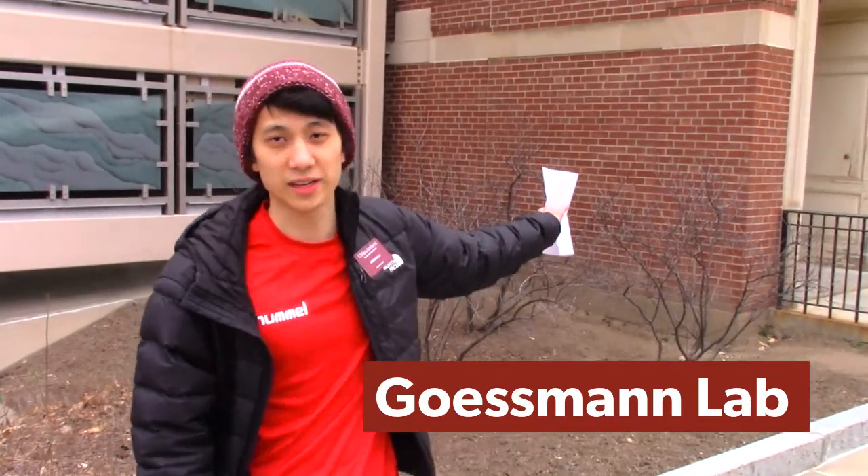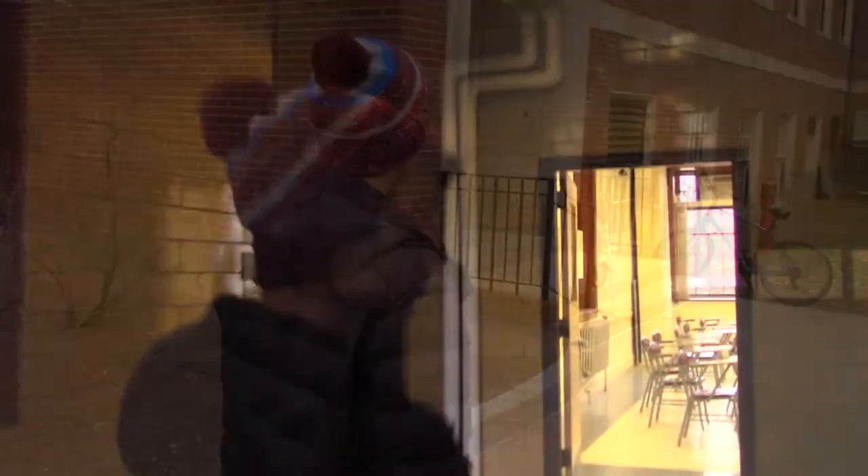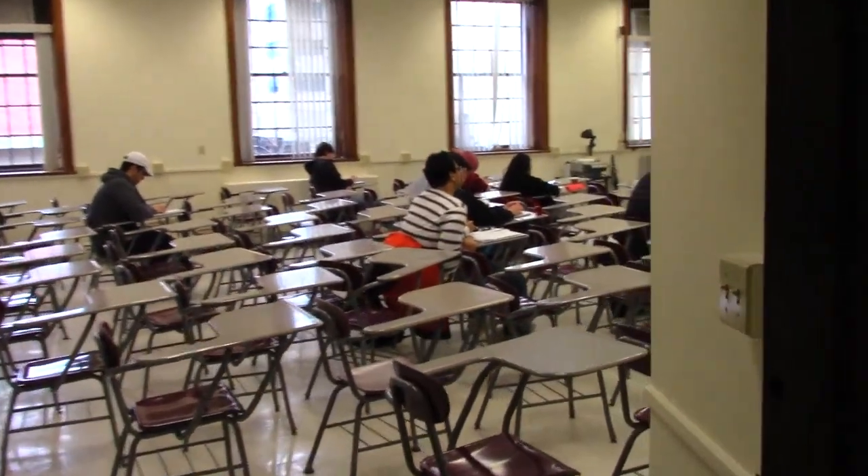This building is Guessman. We are going to go through one of the side entrances. Guessman is primarily a chemical engineering building. The building consists of two large lecture halls, laboratories, classrooms, and offices as well. This right here is one of the two lecture halls in Guessman — I think there is a class going on right now but you can take a peek.